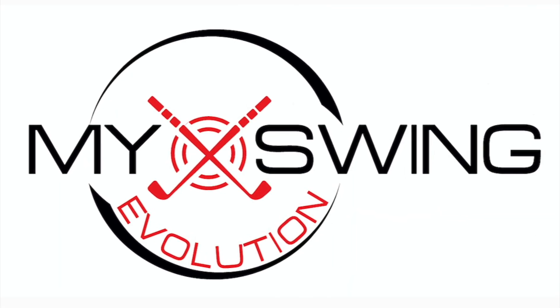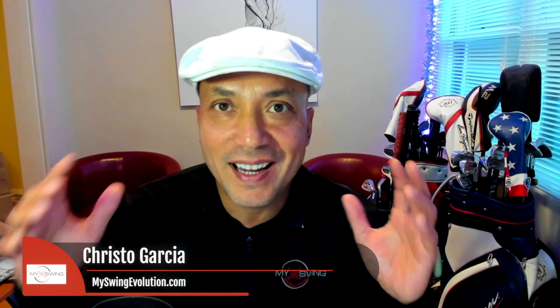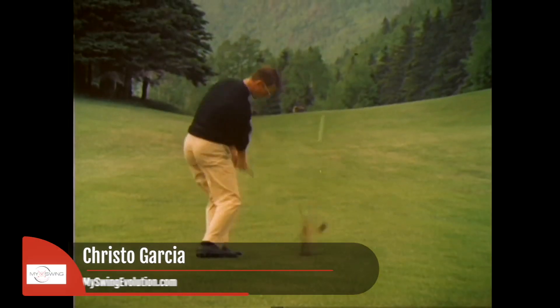You're watching my Swing Evolution. What's going on everybody? Today we're gonna take a look at the incredible golf swing of George Knudsen, and the reason why is because I'm about to give an awesome three-day class with George Knudsen's son.